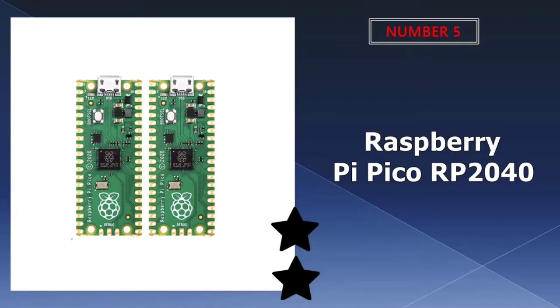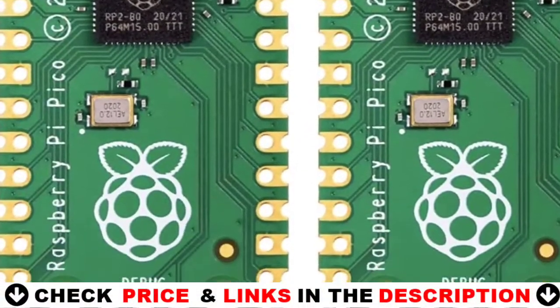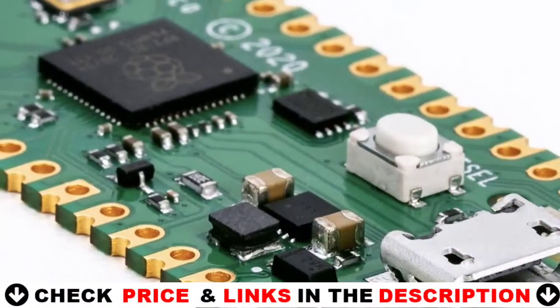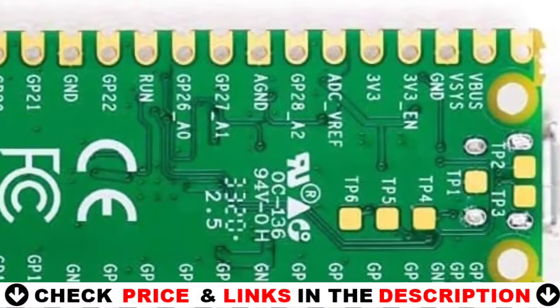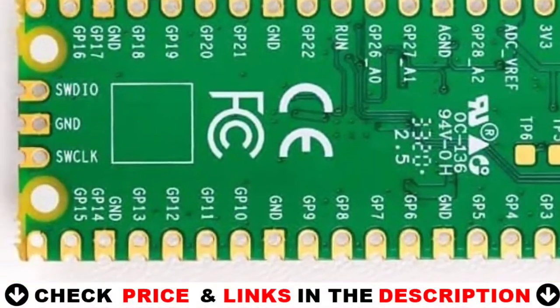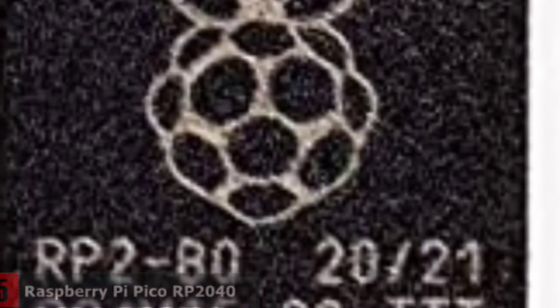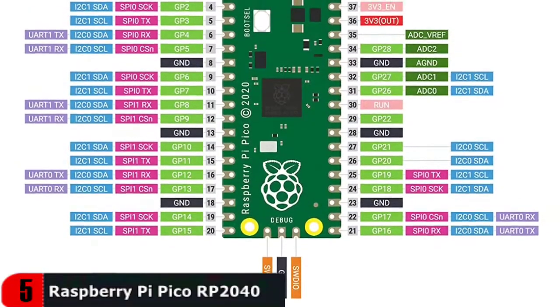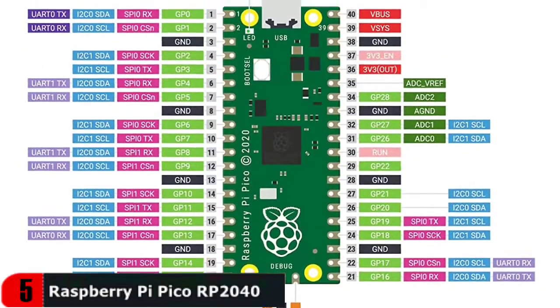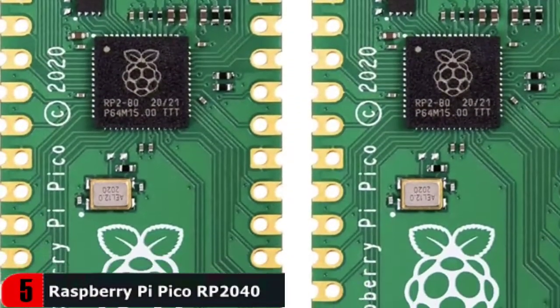Last in our top 5 best Raspberry Pi list is the Raspberry Pi Pico RP2040. This RP2040 microcontroller chip is designed by Raspberry Pi in the UK and features a dual-core ARM Cortex-M0+ processor with a flexible clock running up to 133MHz, 264KB on-chip SRAM, 2MB on-board QSPI Flash, 2.4GHz 802.11n wireless LAN (Raspberry Pi Pico W and WH only), 26 multifunction GPIO pins including 3 analog inputs, 2 UART, 2 SPI controllers, 2 I2C controllers, and 16 PWM channels.